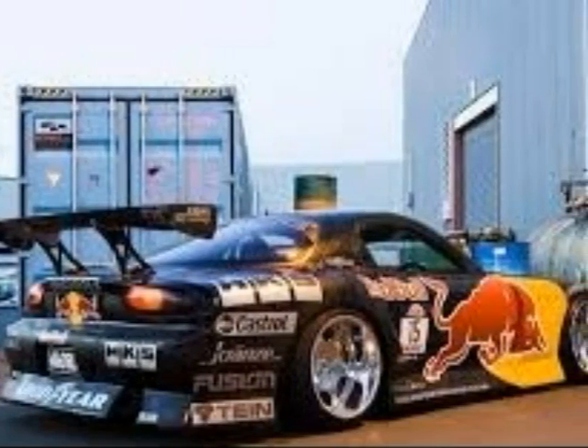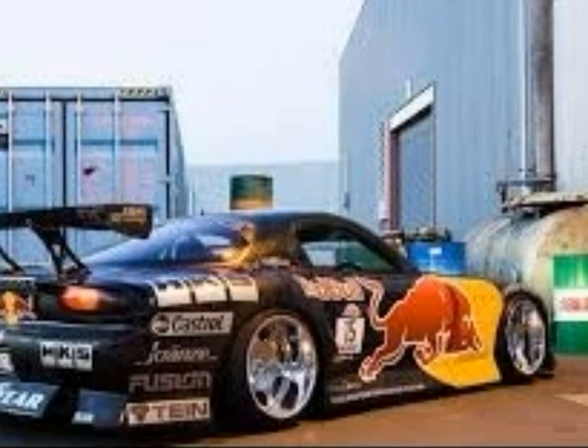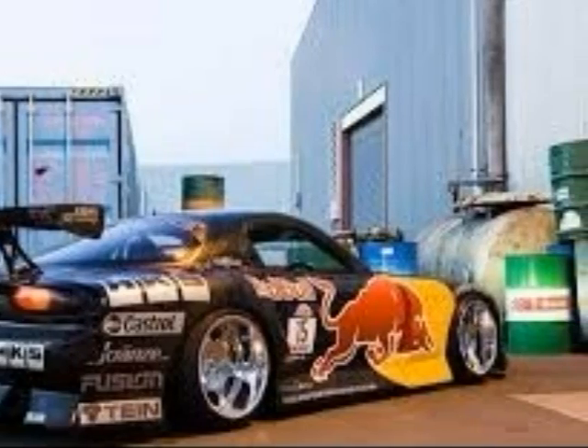This is Mad Mike's car for drifting. I would use this car for drifting anywhere on the road.